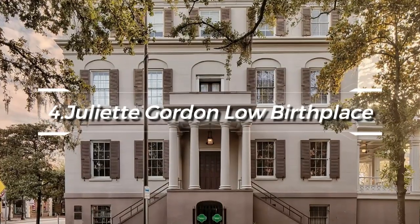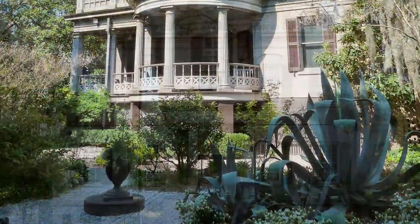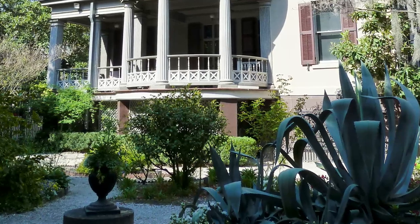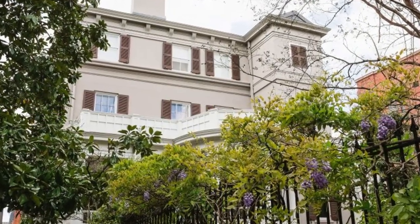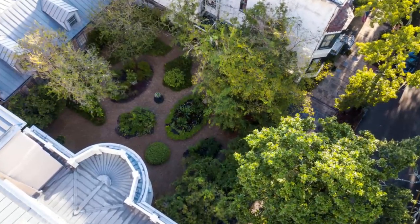At number four, the Juliette Gordon Low Birthplace should not be overlooked. This Regency Italianate mansion tells the tale of the pioneering woman who founded the Girl Scouts of America. A guided tour offers a comprehensive insight into her life, the establishment of the movement, and the roles women played in the early 20th century.